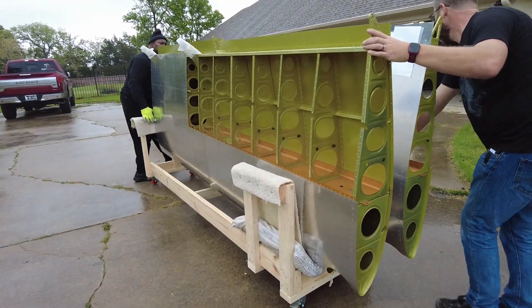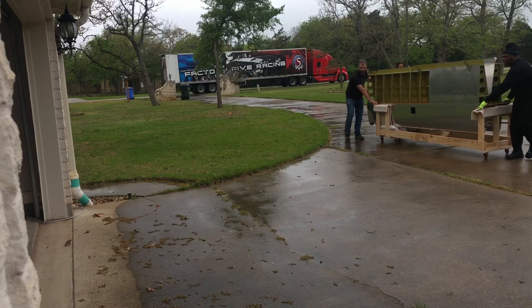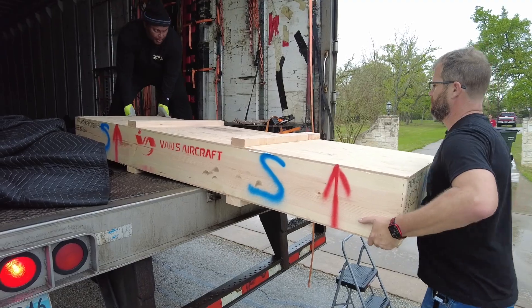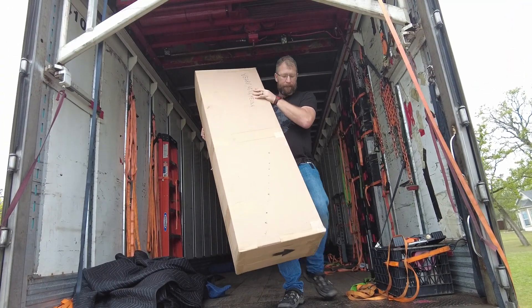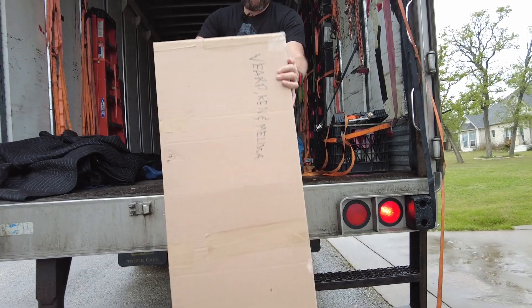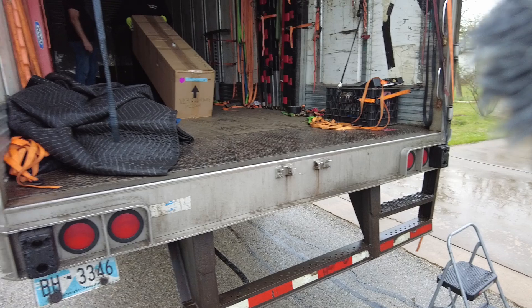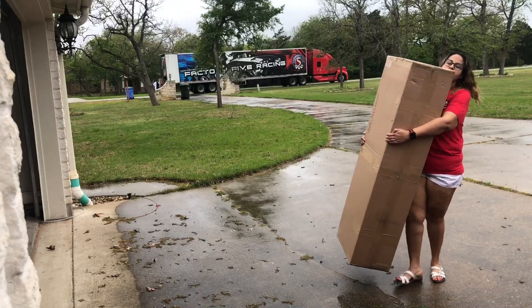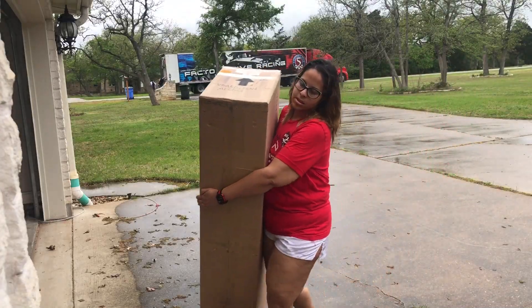So what all did we get? We got two big wings. I was not expecting the huge crate that came with them — not a whole lot in that crate, but I still wasn't expecting it. We also got fully built flaps and ailerons in big boxes by themselves. So it came: two big wings, two big boxes, and a big crate. I'm glad there's a lot of building we don't have to do.